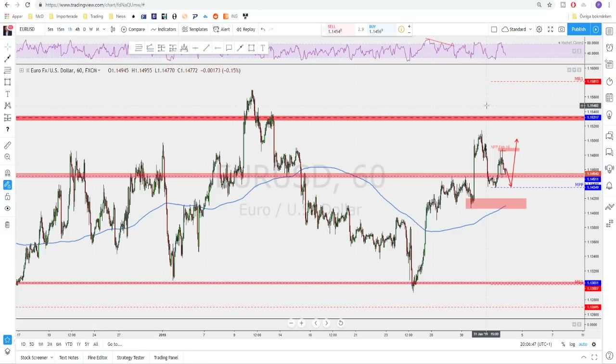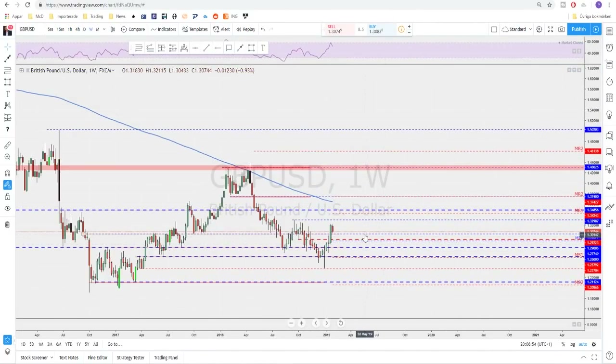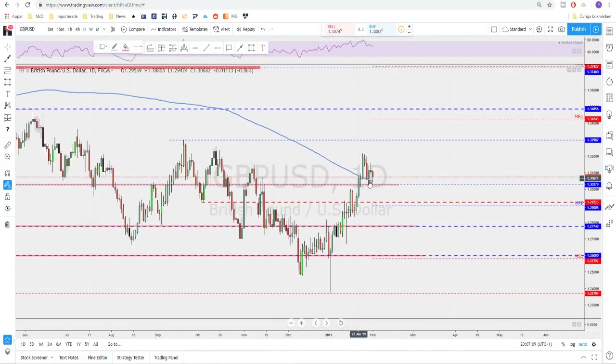Sterling USD — the weekly ended as an inside week since the previous week was a very big candle. We could still expect this market to have the objective of testing the highs up here on the weekly. On the daily we broke above the 200 moving average, went back to test it a couple of times, and it's still holding as possible dynamic support. This could be some kind of correction before the next bounce to the upside, so keep an eye on the 200 moving average and the structure level below as possible support.